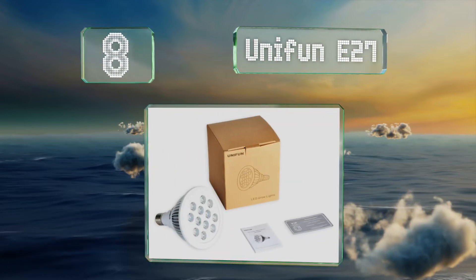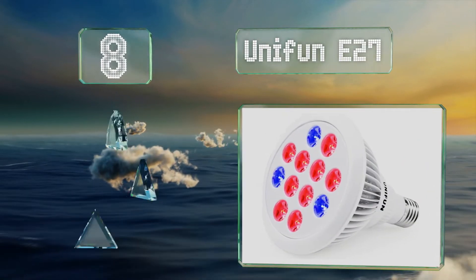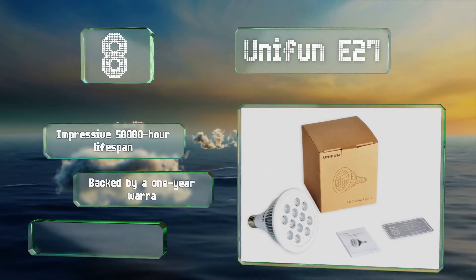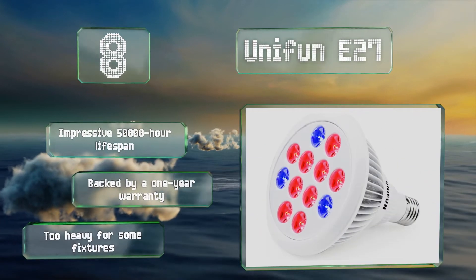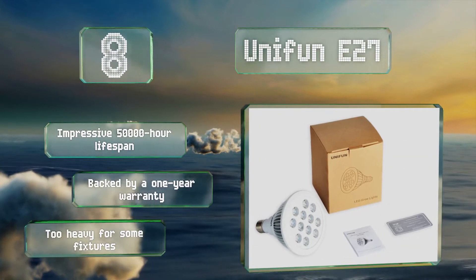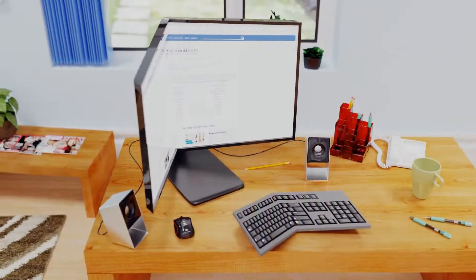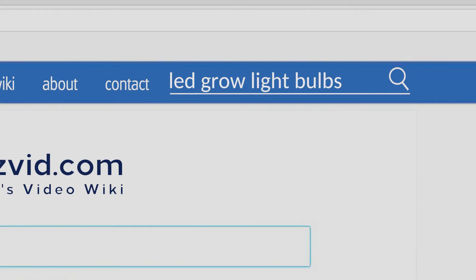Coming in at number eight, the Unifun E27 features 12 LEDs and fits into a standard size socket, so it's easy to use in most regular desk clamps, especially those with adjustable necks so you can change the height as your plants grow. With a five-inch diameter it'll illuminate small areas brightly. It boasts an impressive 50,000 hour lifespan and is backed by a one-year warranty. However, it is too heavy for some fixtures.